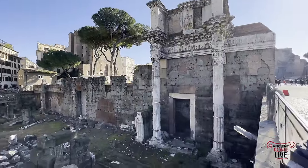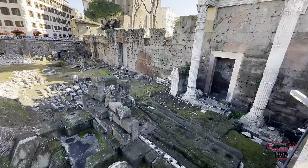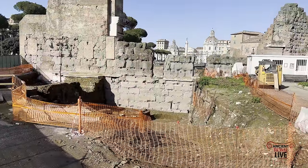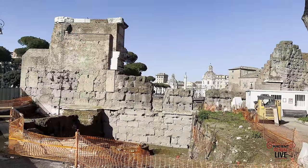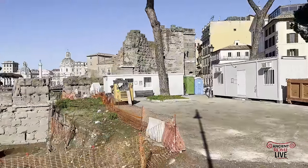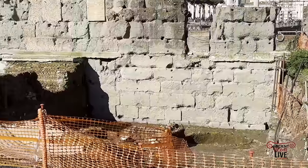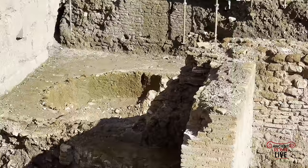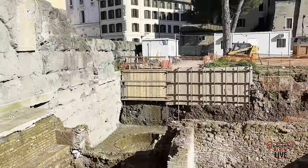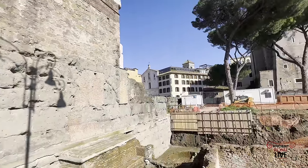Of the Forum Transitorium, the Argiletum road, and the remains of the Temple of Minerva — all built by Domitian. But on the back side of that wall, we're now getting a new investigation and a new understanding of what took place in the shadow of the Torre dei Conti. Right now you can see it's a very shallow excavation — they've just begun this work. It's revealing already insights about Renaissance Rome. It's an ongoing investigation, a portion of the Forum of Peace built by Vespasian, last refurbished by Septimius Severus.